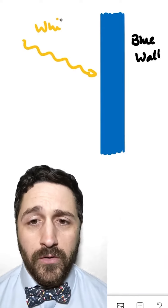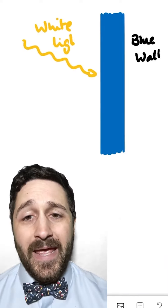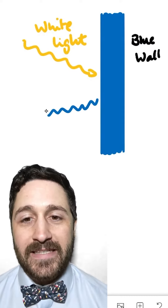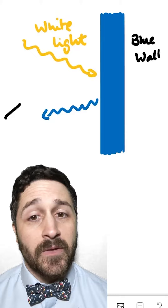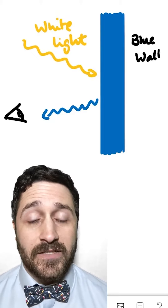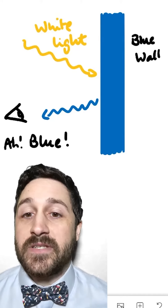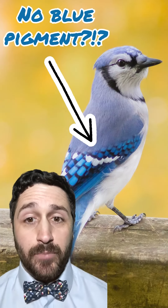Well, it sure looks blue. So what's actually going on? When we look at a regular colored object, like a blue wall for example, there is a blue pigment in the paint that's reflecting blue light and absorbing the complementary color, orange. Blue light that's reflected off that pigment hits the photoreceptors in our eyes and our brains perceive the color blue. And a blue jay doesn't actually have any blue pigment.